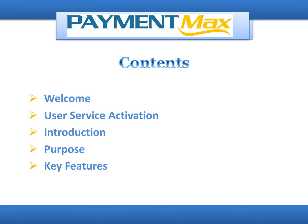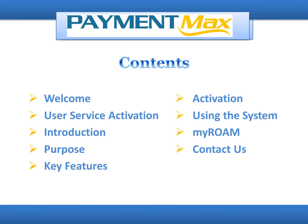RoamPayX Credit Card App works in tandem with PaymentMax Merchant Account. We'll be discussing a welcome, user service activation, introduction, purpose, key features, activation, using the system, MyRoam, and contact us.